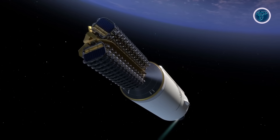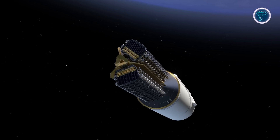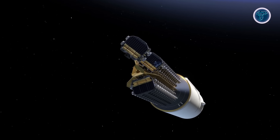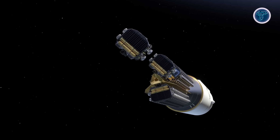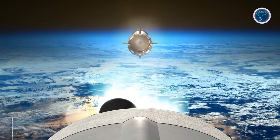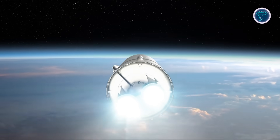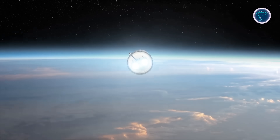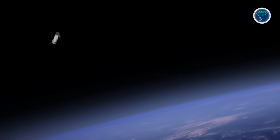Designed to fly up to 25 missions, the booster is equipped with aerodynamic strakes, fins, and deployable landing legs to perform controlled descents onto a sea-based platform roughly 1,000 km downrange. The upper stage utilizes two BE-3U engines running on liquid hydrogen and oxygen, optimized for vacuum operation and capable of multiple restarts to reach demanding orbits like GTO or MEO.